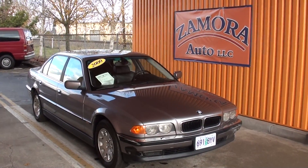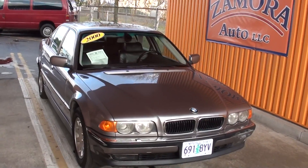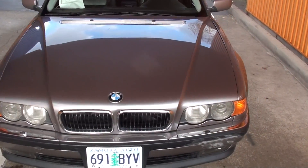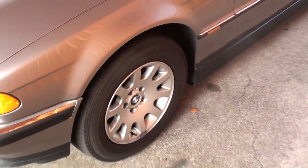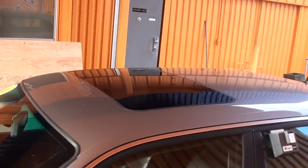Another great find here is the Morato, a 2000 BMW 7 Series. 4.4 liter engine, very nice BMW alloy wheels, nice tires, and it does come equipped with a sunroof.